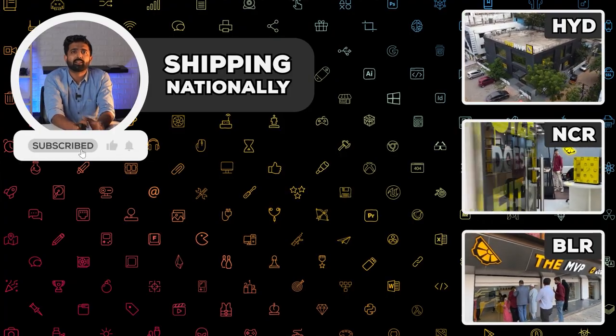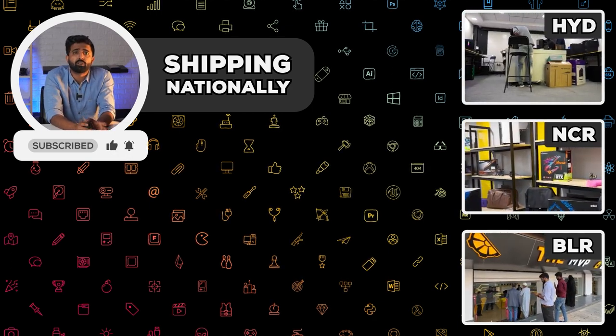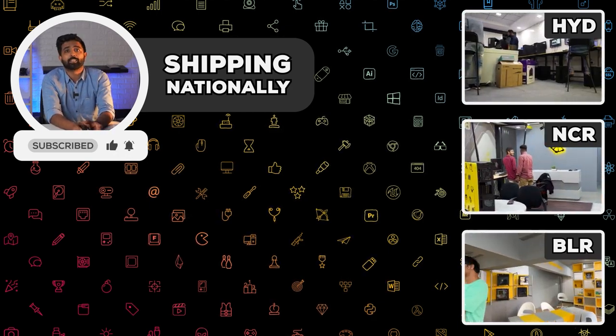If you're not up for all the hassle of finding the right components, head over to our Lightroom builds page where we have pre-tested configurations to get the job done. Until next time, cheers!